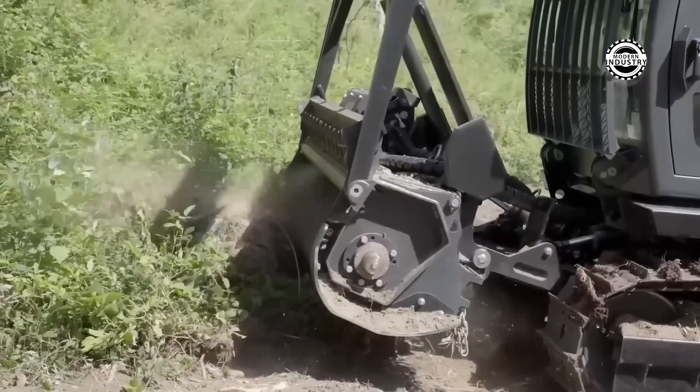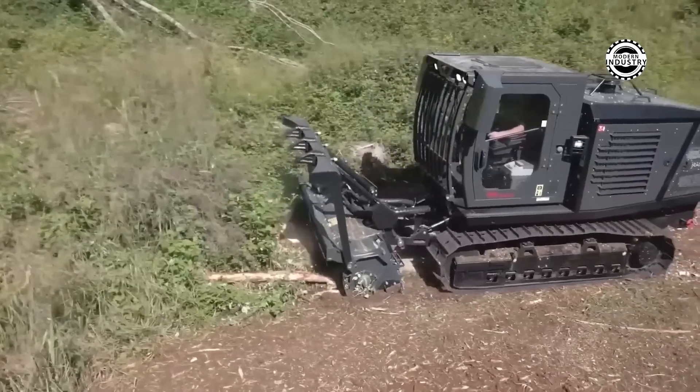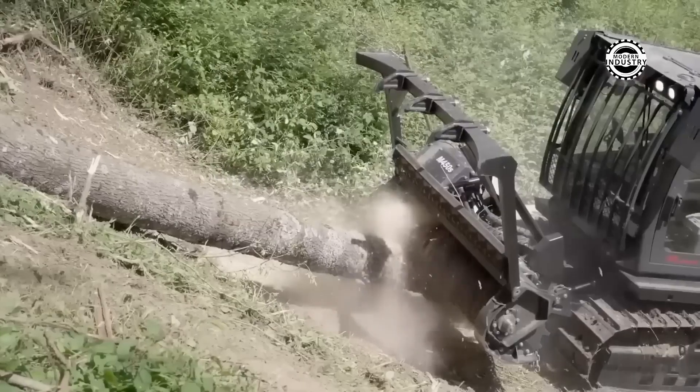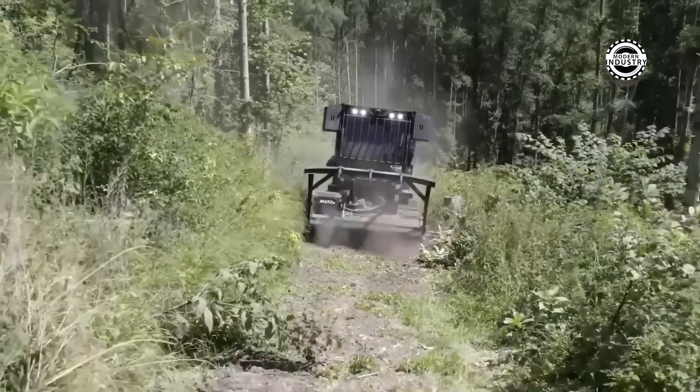The company Pratt has introduced the new Tor 200 to the world — a powerful machine with a compact design and ergonomic cabin. This model impresses with a power of 190 horsepower and a light weight of nine tons.